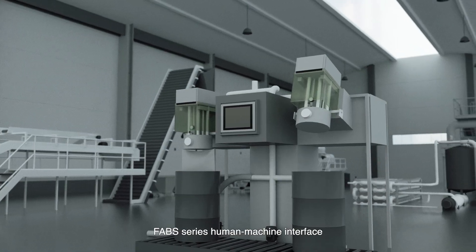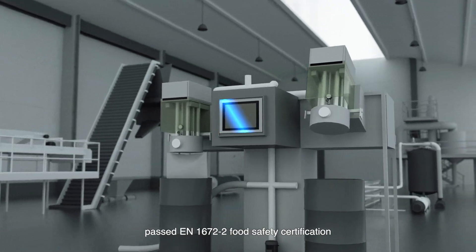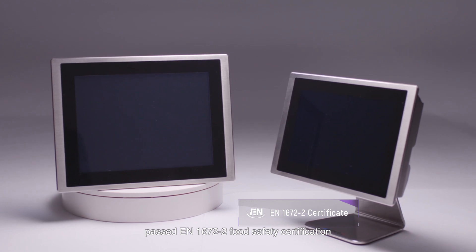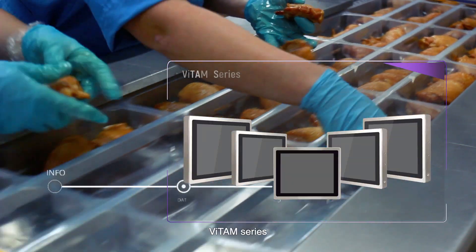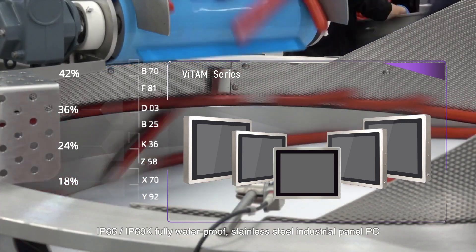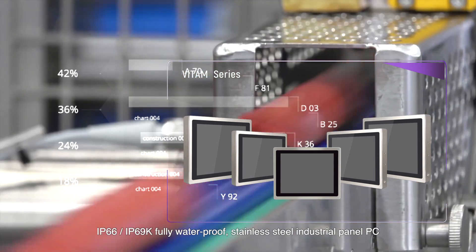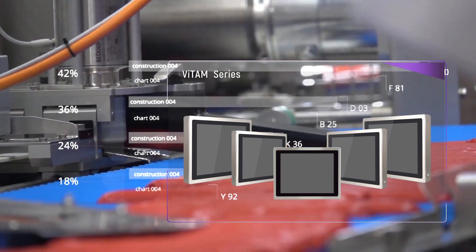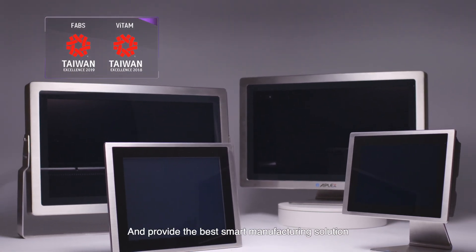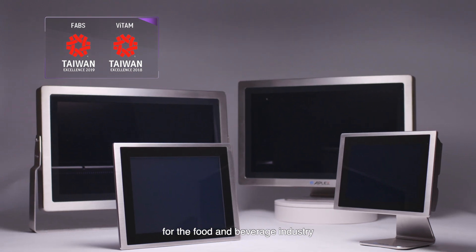The Favs Series Human Machine Interface passed EN 1672-2 Food Safety Certification. The Vitam Series offers IP66 and IP69K fully waterproof stainless steel industrial panel PCs. We won the Taiwan Excellence Award and provide the best smart manufacturing solution for the food and beverage industry.